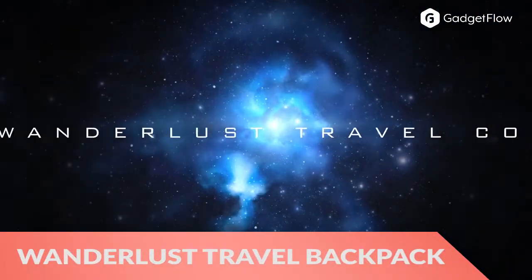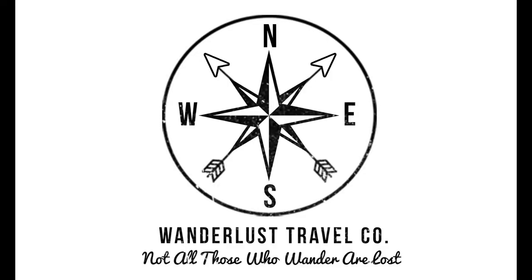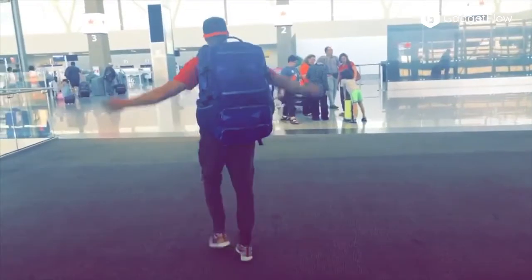Hi there, this is Wes with the Gadget Flow and today we are showcasing the Wanderlust Travel Backpack. The collection features a 65-liter travel backpack, a 25-liter daypack, and a ton of complimentary accessories.